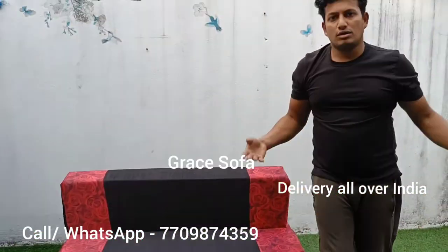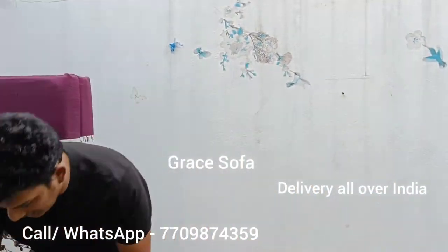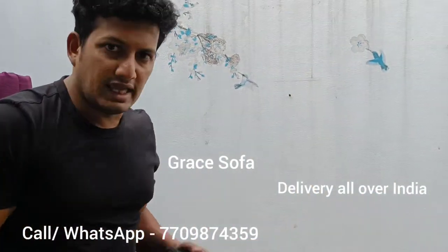There are different colors and designs. For more colors and details. Thank you so much.